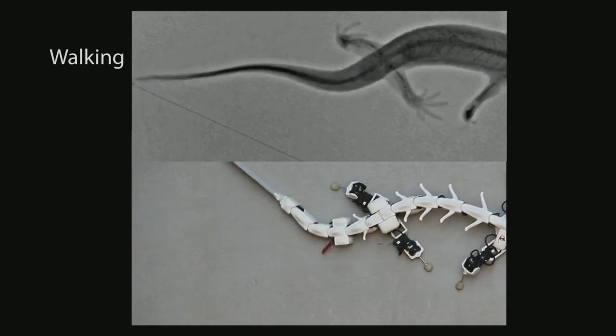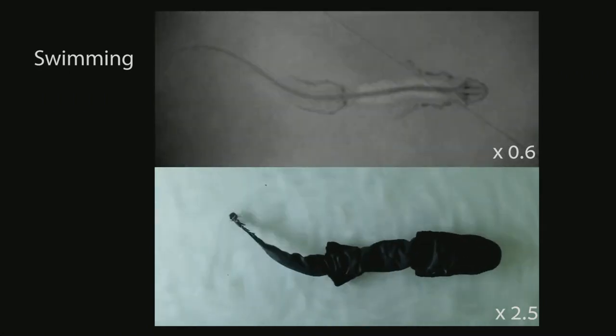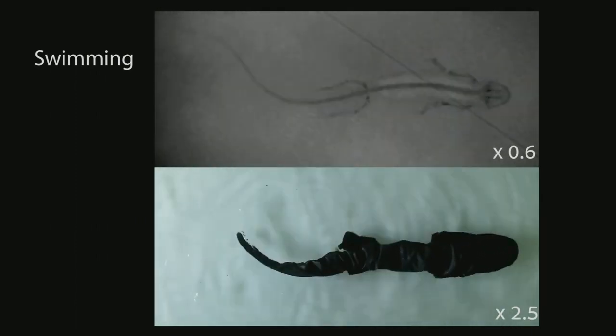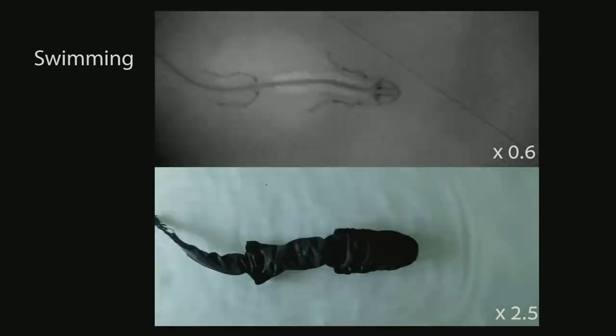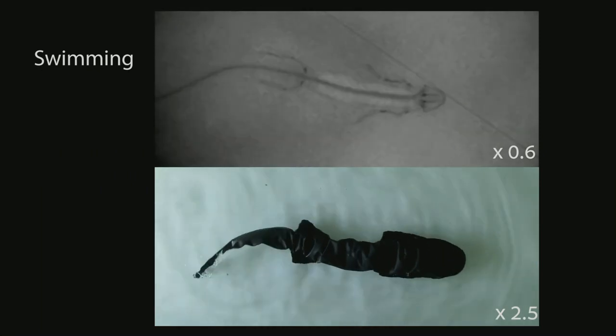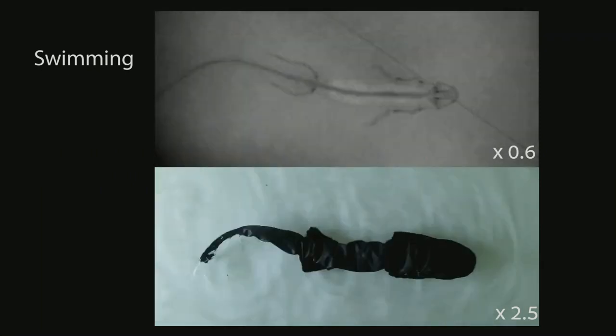We can also do swimming. For that, we put a dry suit all over the robot and go in water to replay the swimming gait. We were very happy with this, because the physics of interaction are complex — our robot is much bigger than a small animal, so we have to do dynamical scaling of the frequencies to ensure the same interaction physics. But at the end, we have a very close match.